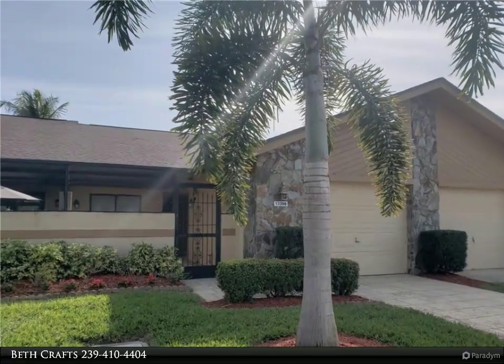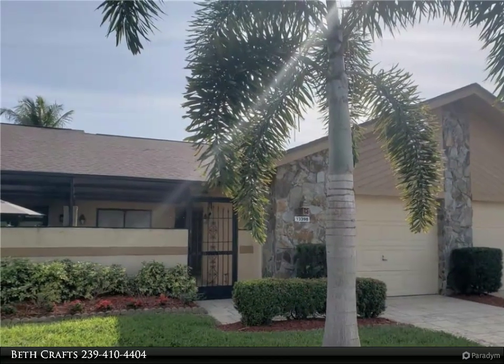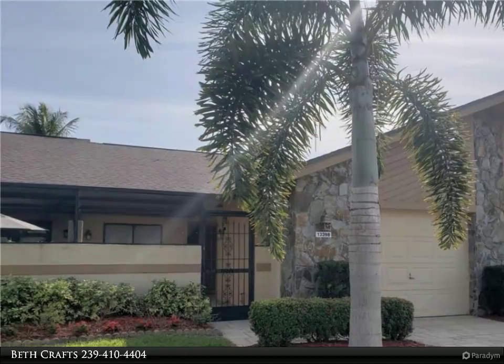This Four Seasons Realty LLC property video is presented by Beth Crafts. This is what Florida living is all about.